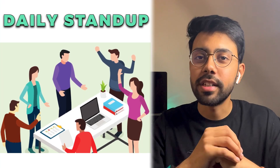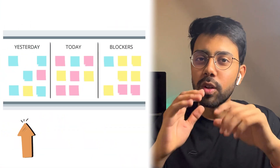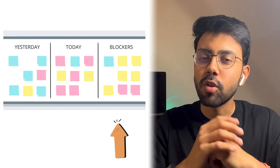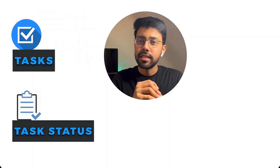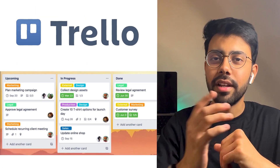We have a daily stand-up with all team members, where we update: what did we do yesterday, what are we going to do today, and if there is a blocker, we call it out. To manage tasks, we use project management tools like Jira, Notion, or Trello — this depends on the company. Once you start on your planned tasks, if there is a meeting or discussion, you have to attend.